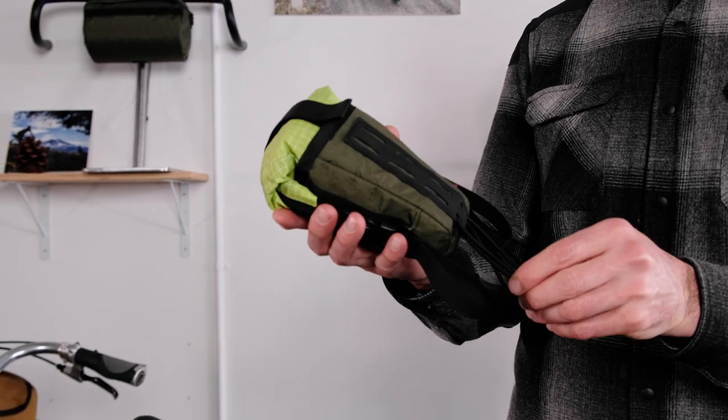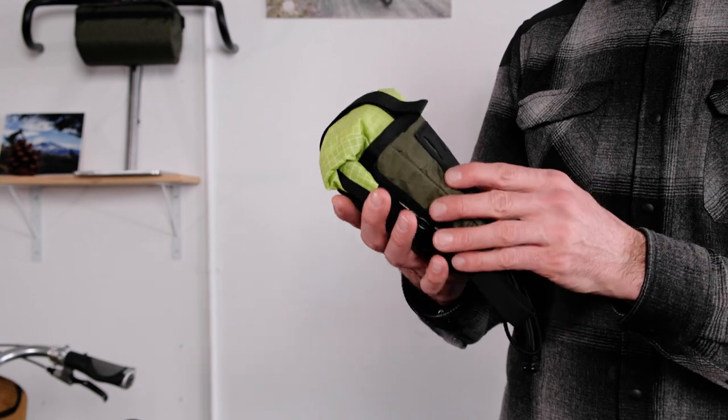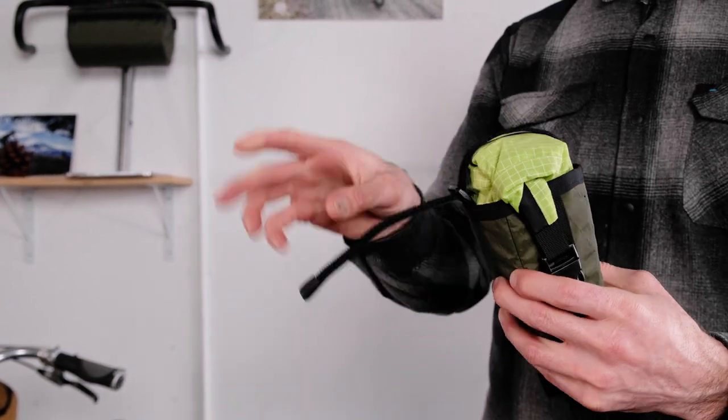Both keep the bag secure and immobile while it's on the bike. There's also a retention strap on the back.